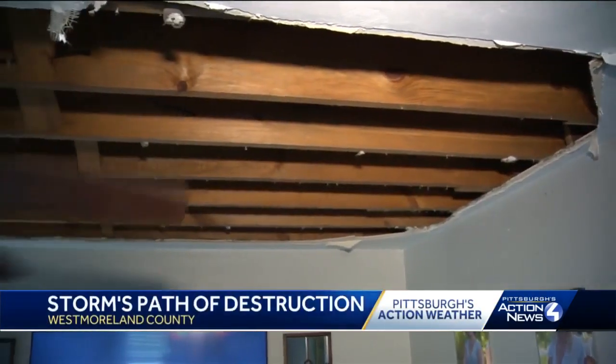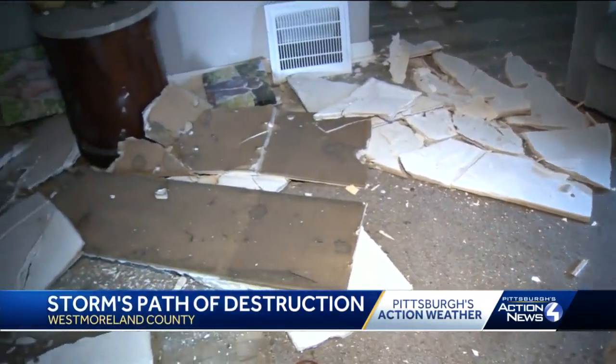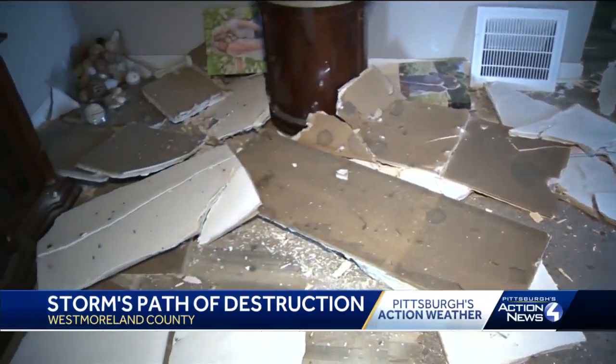He felt the house shake. The tree limb out front obviously came down, with the pressure collapsing part of his roof. The house is close to 100 years old, so this is old hard coat — it bears a lot of weight. He felt the house flexing when the wind was really bad, and then it just stopped all of a sudden, like nothing.